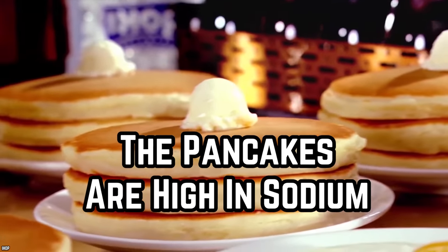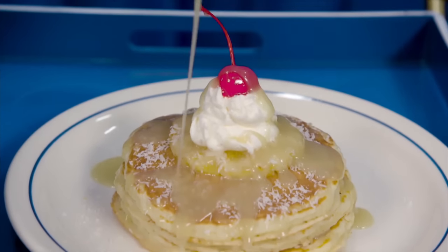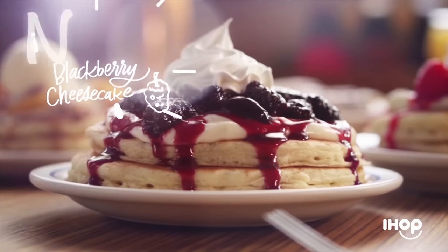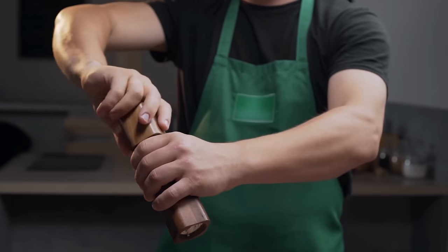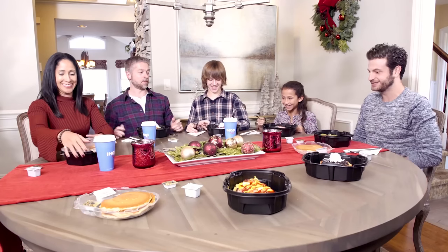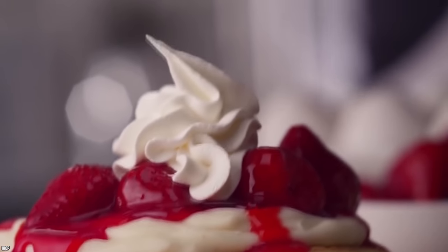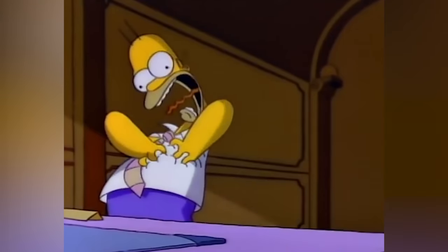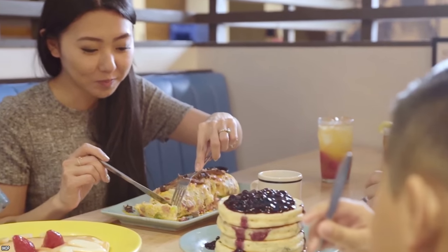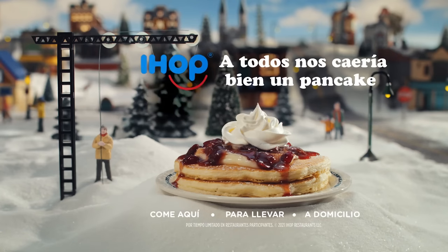It's no surprise that the pancakes at IHOP are loaded with sugar, but you probably didn't know they're loaded with salt too. According to the FDA, a healthy person should consume less than 2,300 milligrams of sodium per day. If you're a regular IHOP customer, you're probably going well over those limits on a regular basis. Obviously the bacon and sausages are loaded with sodium, but it's the pancakes that are packed with hidden salt.